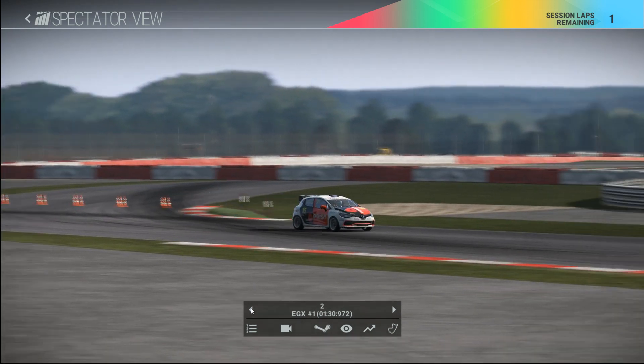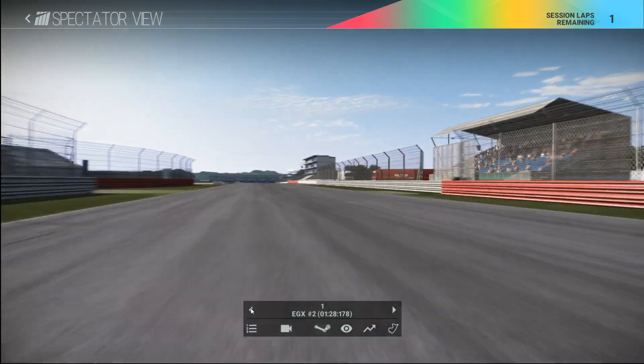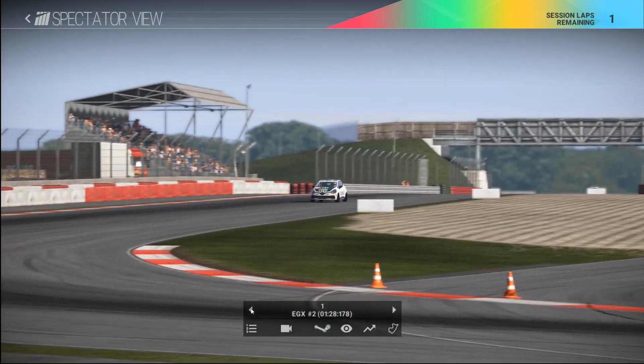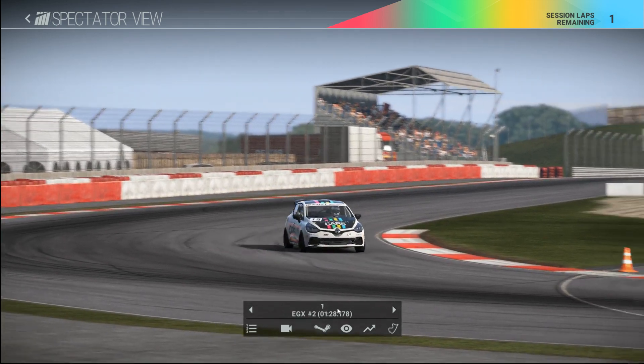He would have lost a little bit of time there to Andy, who is now weaving down the Wellington Straight here. Toying with his competitor. It's rather unfair, Andy.